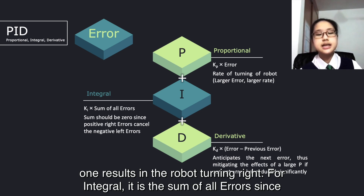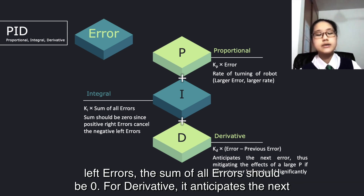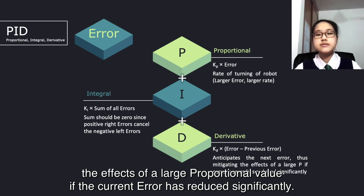For integral, it is the sum of all errors since the robot starts its PID line-tracking. Since positive errors should cancel the negative errors, the sum of all errors should be 0. For derivative, it anticipates the next error by checking the current error minus the previous error. This can help to mitigate the effects of a large proportional value if the current error has reduced significantly.